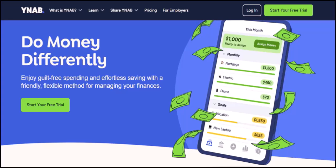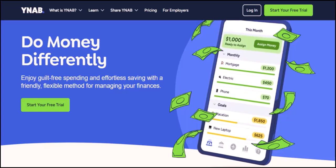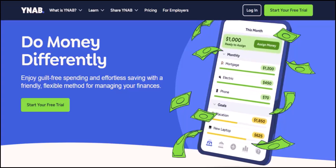But here's the burning question: can you actually link your credit card directly to YNAB? This might seem like a no-brainer in today's world of instant syncing and automatic downloads. Let's dive in and see what YNAB has to offer.